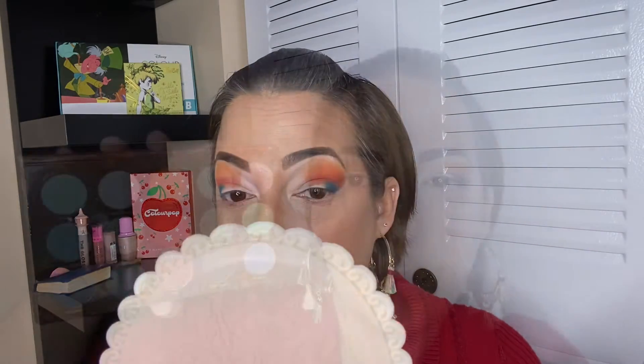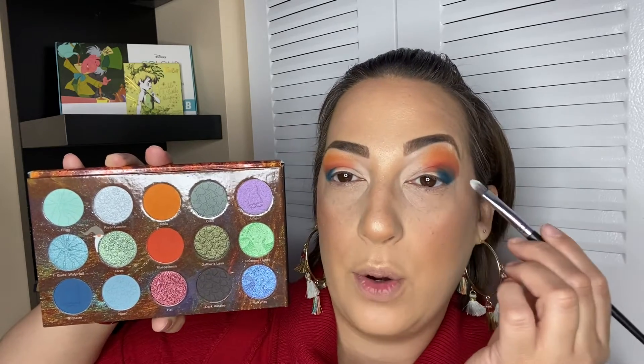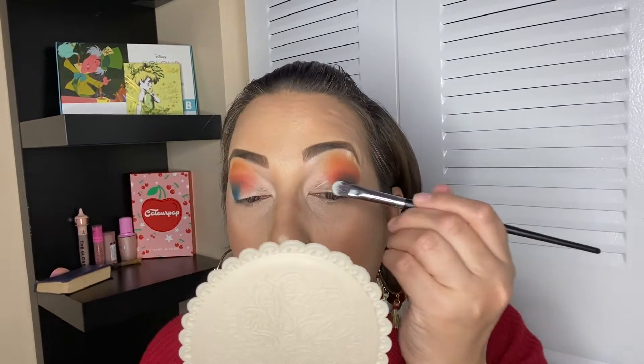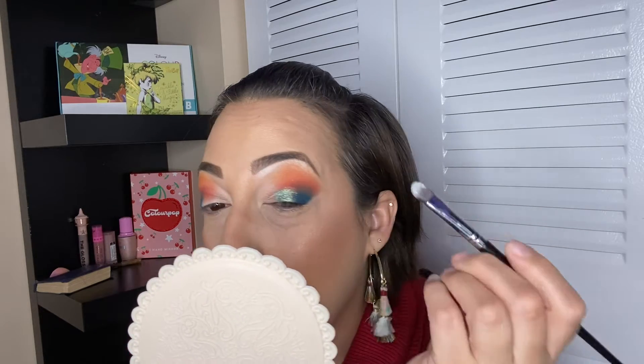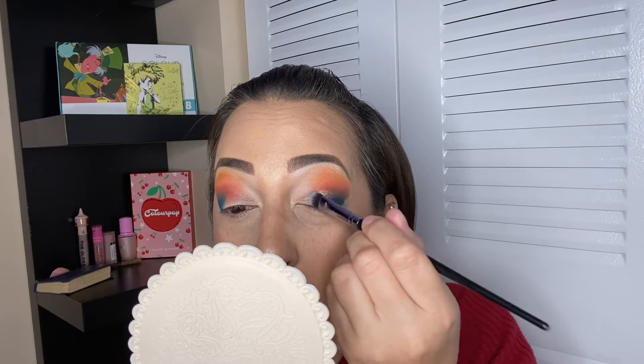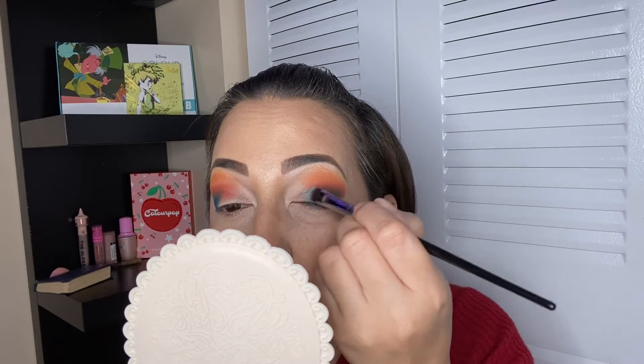All right, the next shade I'm going to use is this beautiful shimmer right here and I'm going to apply it all over my lid. Let's see how this performs — it's my first time using the shimmers from this palette. Oh, how gorgeous is this! Whoa, this is so pretty. Let me apply a little bit more. Okay, that is looking so sick and so wet — so beautiful.